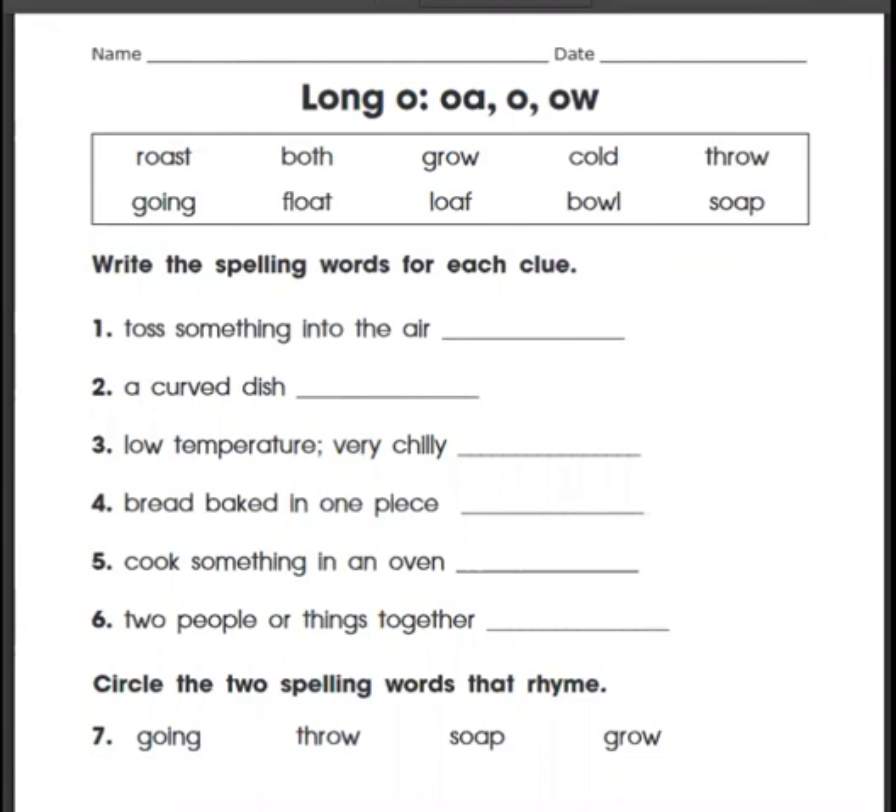Roast. Both. Grow. Cold. Throw. Going. Float. Loaf. Bowl. Soap. So all of those words have that long O sound.